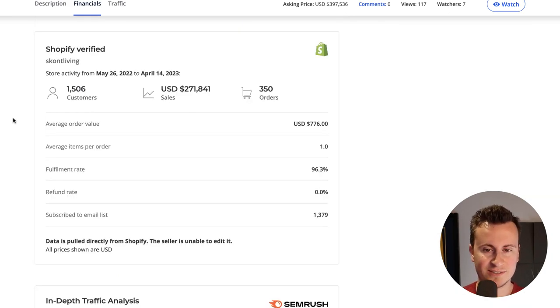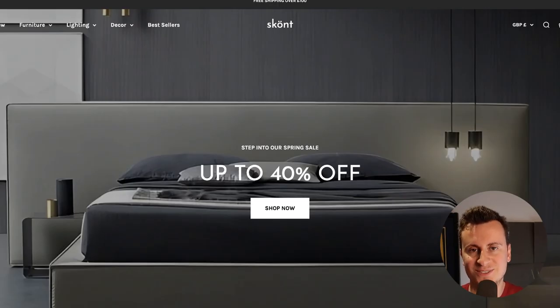To show you more information, this is the store as an overview. This data is pulled directly from Shopify so the seller is unable to edit it. 1,500 customers from May 26th of last year to April 14th of this year. Total sales of $270,000 USD and just 350 orders — only 350 orders. What you may have noticed is their average order value is $776. They are not selling cheap products. Let's jump onto their Shopify store and take a look at exactly what products they are selling.